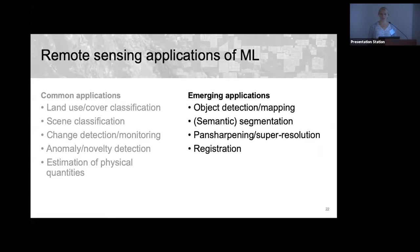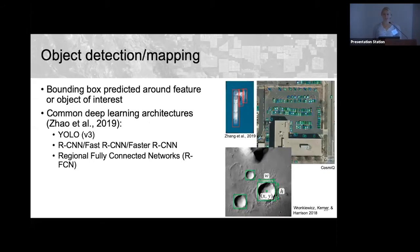Now I'll discuss emerging applications of ML in remote sensing. Object detection and mapping is similar to scene classification but now predicts where in the image the feature of interest is located, drawing a bounding box around it. Researchers commonly use off-the-shelf networks such as YOLO (You Only Look Once), R-CNN, Fast R-CNN, Faster R-CNN, and regional fully convolutional networks rather than engineering their own.